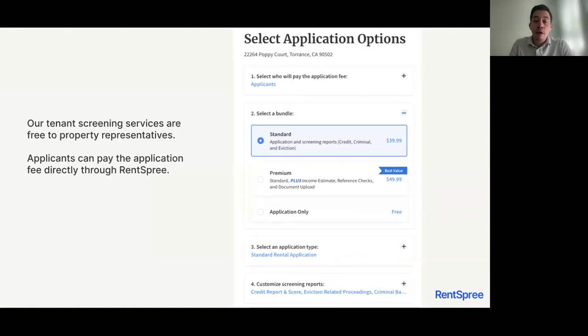As a realtor, you have a couple of options for customizing your tenant screening package. You can start with a rental application only, which is completely free of charge for the applicant, and when the applicant decides to proceed, the landlord can then choose additional screening items such as the credit report, background check, and eviction. Most realtors prefer to choose all four items — the application, credit report, background check, and eviction — but there is flexibility depending on what your landlord is looking for.